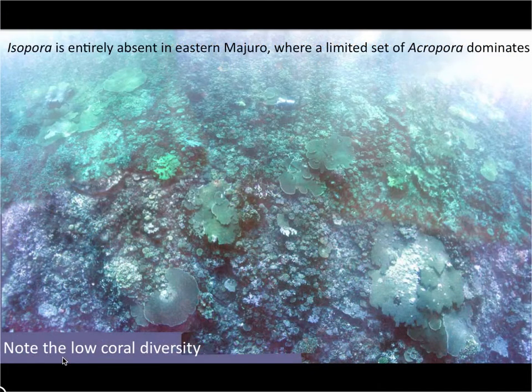But compare this to Majuro. This is near the bridge. You will find no Isopora at all and very low coral diversity. You can see a diver here for scale. These table corals, two to three or even five or six meters across, are often diseased, and they're surrounded by very small, short-lived Acropora species.